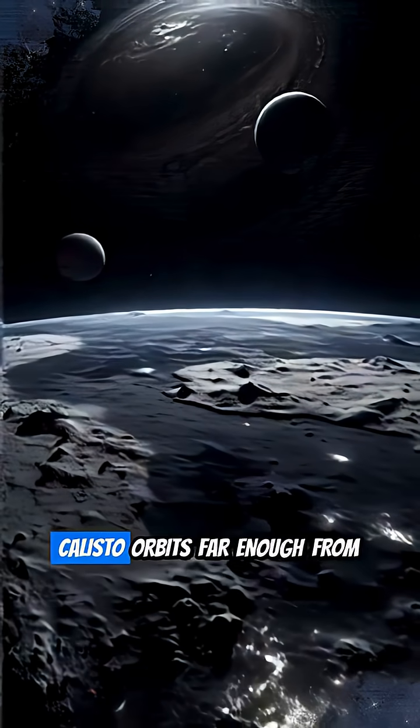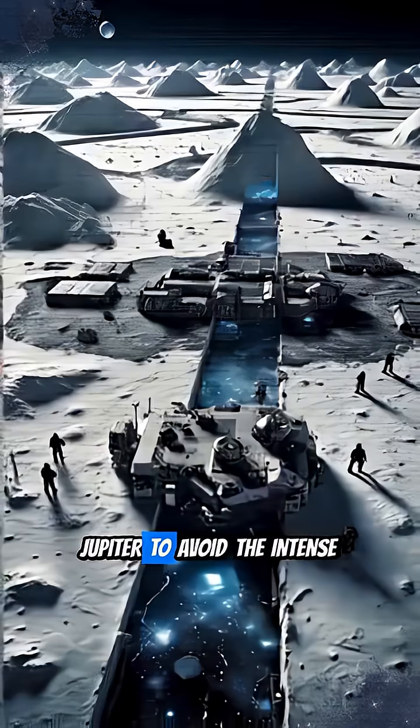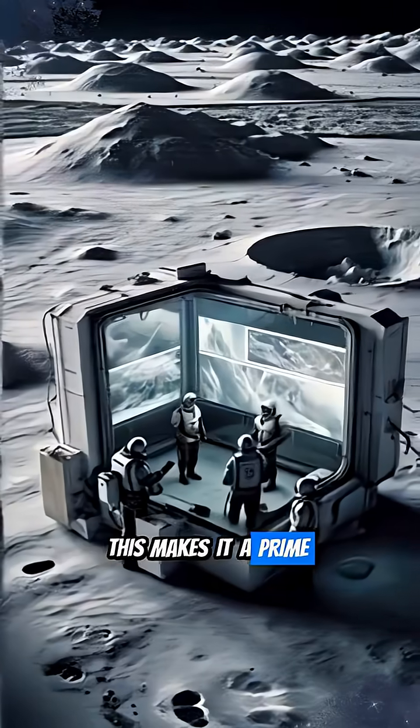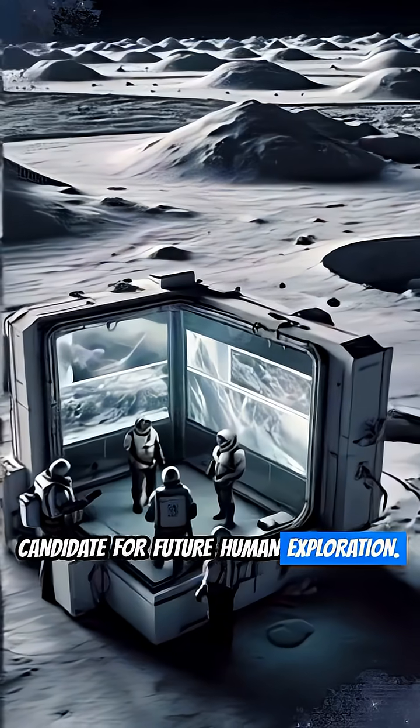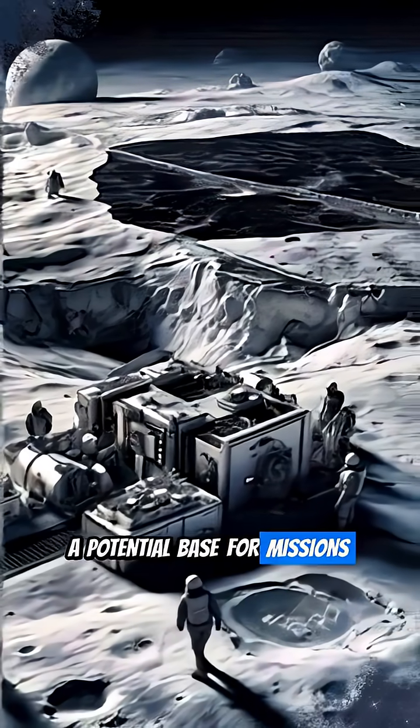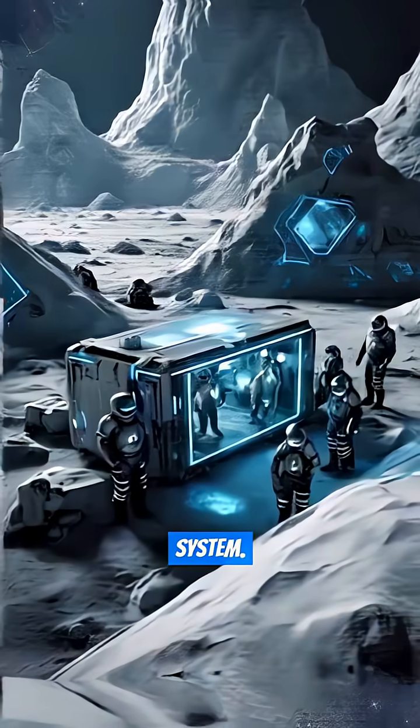Unlike its inner neighbors, Callisto orbits far enough from Jupiter to avoid the intense radiation belts. This makes it a prime candidate for future human exploration. NASA even envisions it as a potential base for missions deeper into the outer solar system.